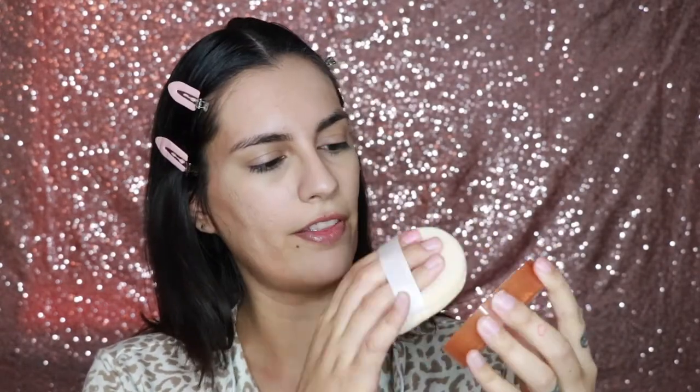Now that I have the concealer where I want it, I'm going to use a little bit of powder to set it — just using the excess off the cap. For my under eyes, I'm going to use my sponge and really press the powder right under where my natural creases are. I wear contacts so I naturally have tugged under my eye, which gives me natural wrinkles. I do put powder under my eyes because I get sweaty under my eyes — and that's not a metaphor for crying, I legit get sweaty under my eyes.